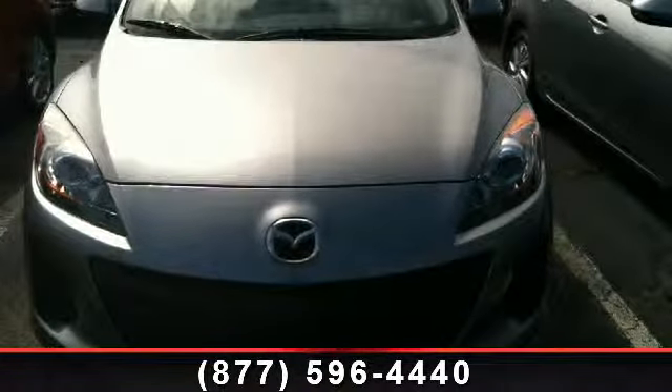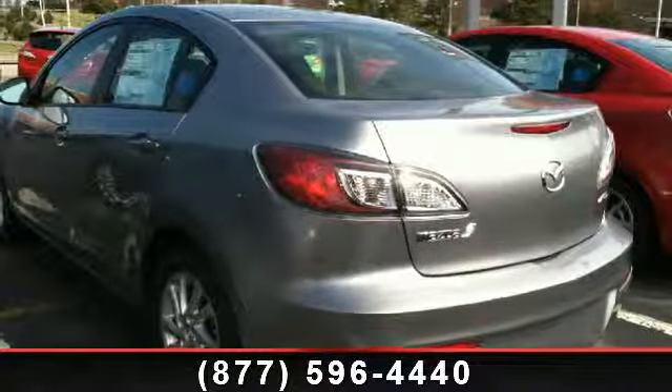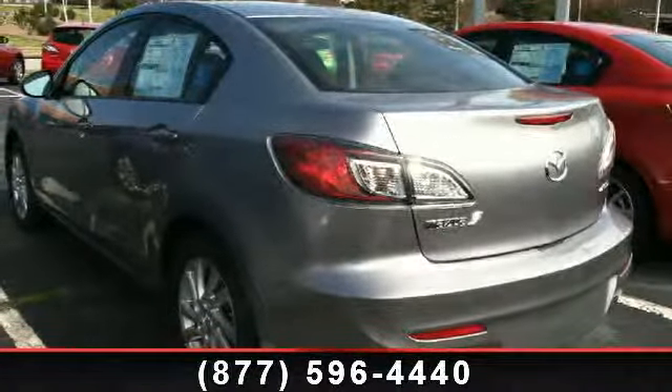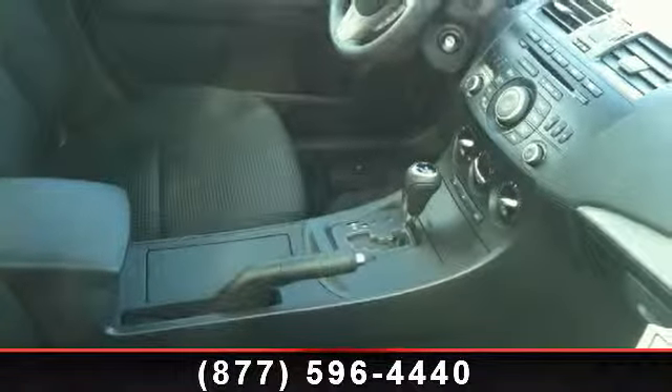This vehicle's top features include front bucket seats, panic alarm, telescoping steering wheel, MP3 decoder, trip computer, six speakers, remote keyless entry, and rear anti-roll bar.